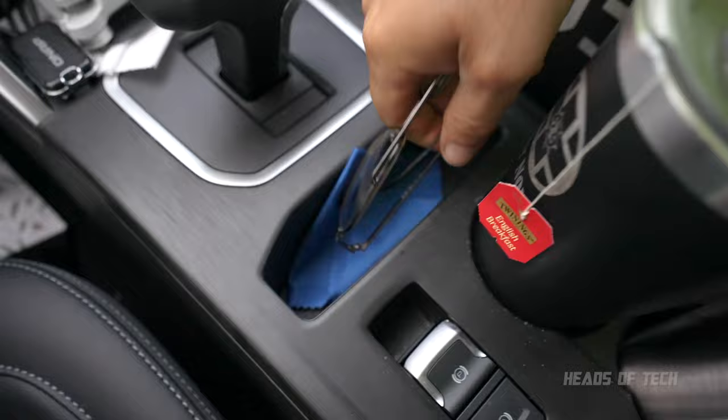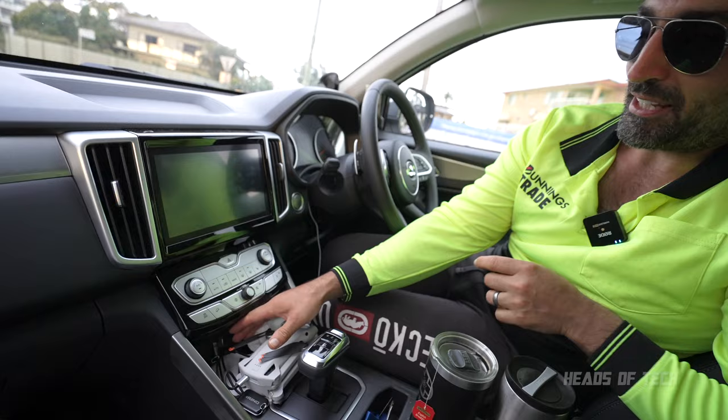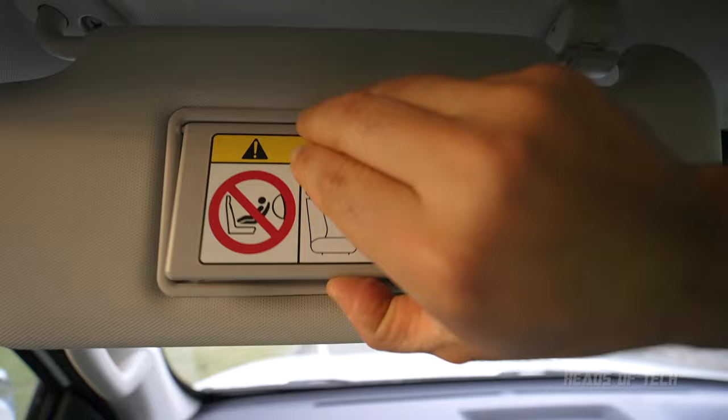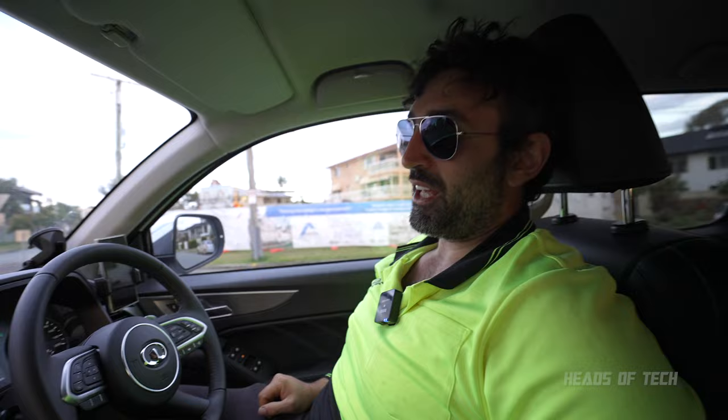You get loads of USB ports — they only work when the car is on, but they're still very useful. I'm charging my drone here and my phone here. On the left side you get a mirror, but unfortunately for the female audience there are no lights around it, so you can't see yourself. There are also big windscreen wipers.